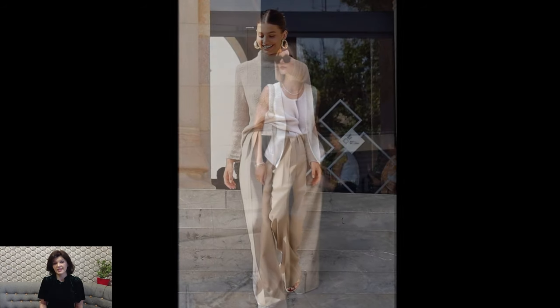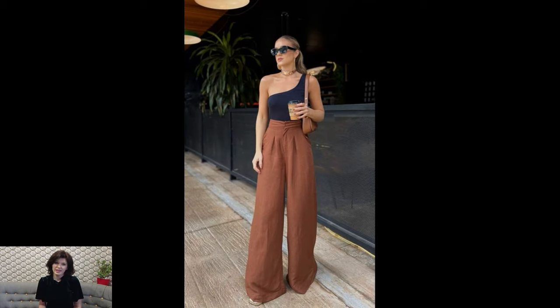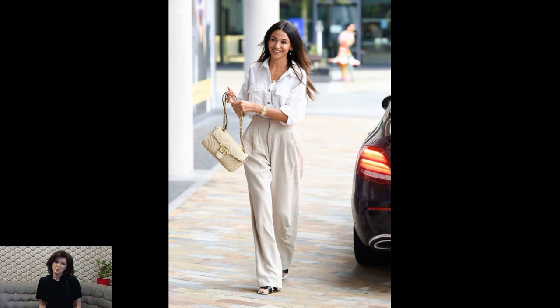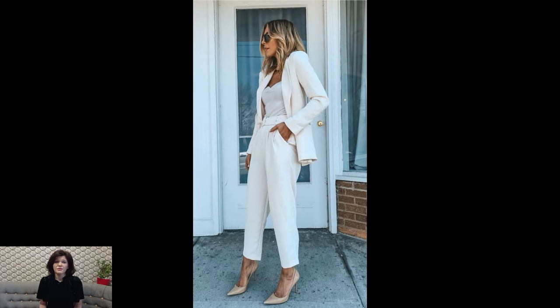At the heart of Old Money fashion is the idea that true style transcends passing fads. Wardrobes are carefully curated with investment pieces that stand the test of time, both in terms of quality and style. These outfits often feature tailored suits, well-fitted blazers, and crisp button-down shirts for men, while women may opt for tailored dresses, A-line skirts, and blouses in neutral tones.